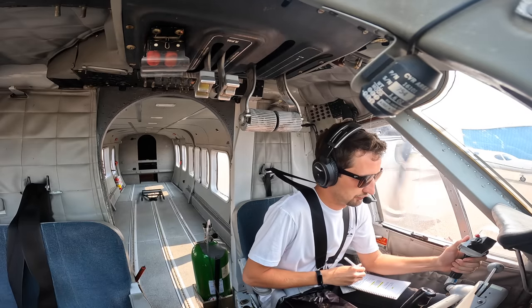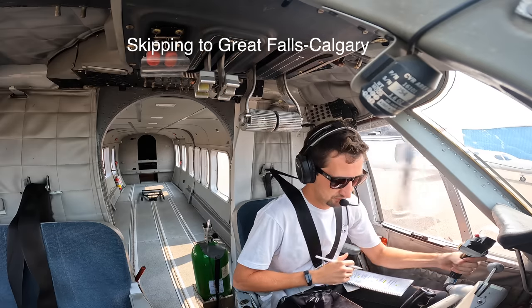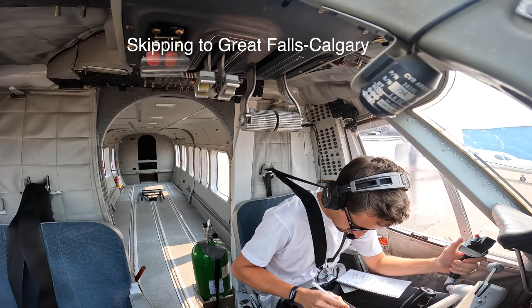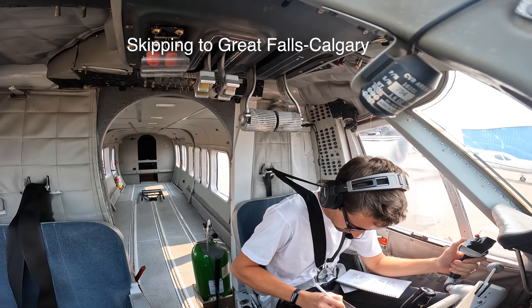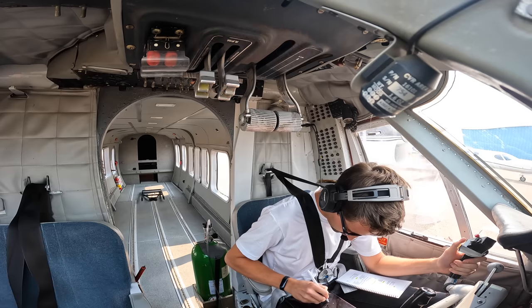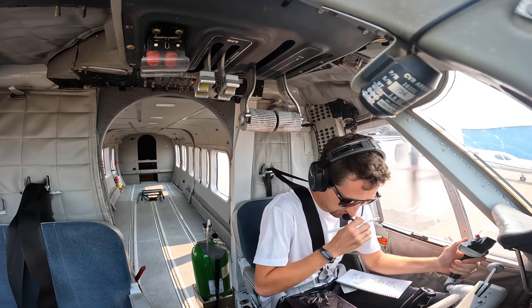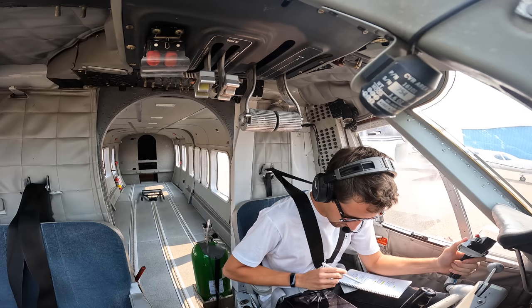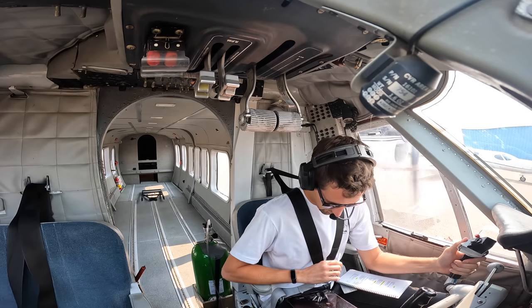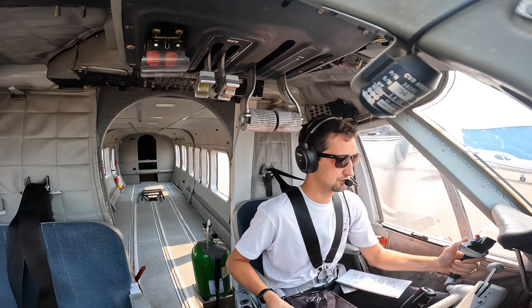Great Falls clearance, 2100 November 83 Alpha Romeo, IFR to Calgary International. Clear to Calgary Airport as filed, maintain 10,000, departure frequency 128.6, squawk 6076. 2100 November 83 Alpha Romeo, cleared to Calgary International as filed, climb maintain 10,000, departure frequency 128.6, squawk 6076. Read back correct.